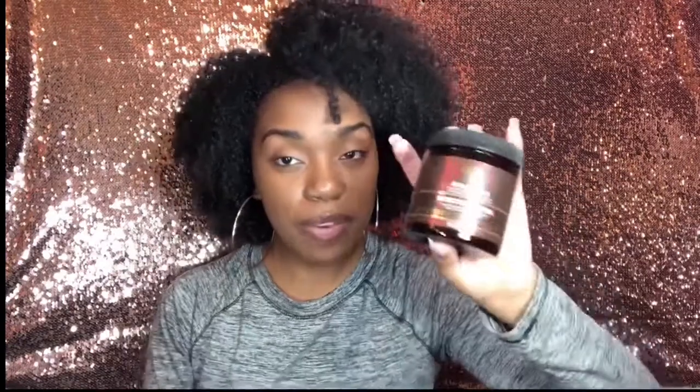Then we have the As I Am Smoothing Gel. It's great for ponytails, slick backs, and edges — it gives you a lot of hold and shine. I'm definitely looking forward to trying this. My hair isn't cooperating right now so I need to put it in a high bun or a low sleek ponytail. That's the Smoothing Gel.